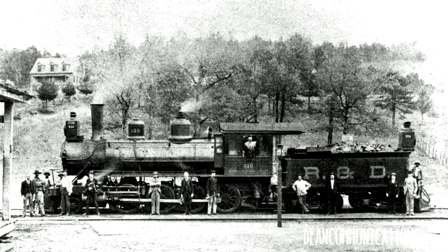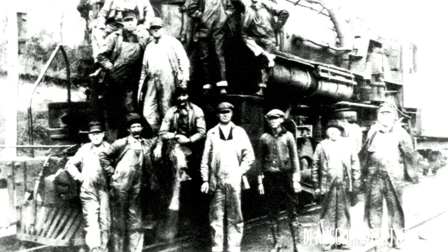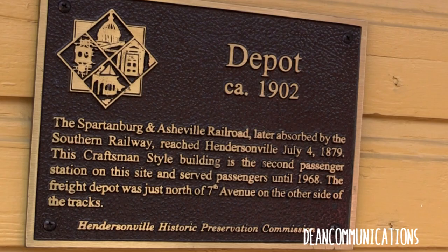The station is a few blocks from Main Street. This is actually the second passenger depot on the site. It was built in 1902 and served the city until 1968.